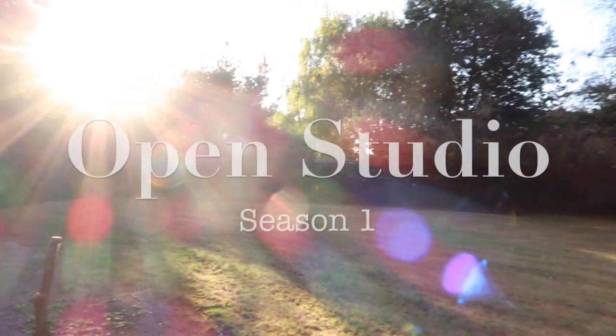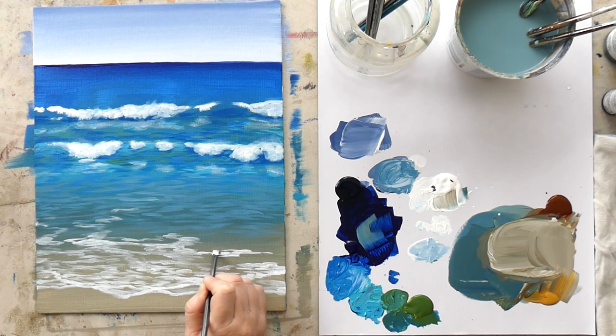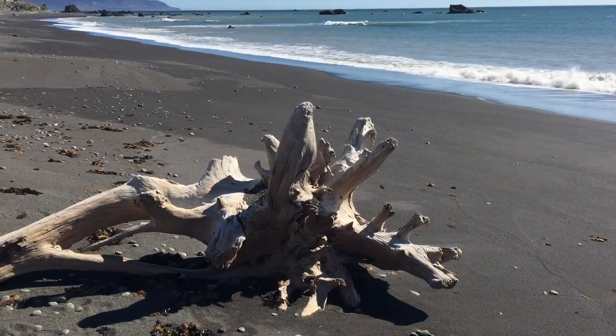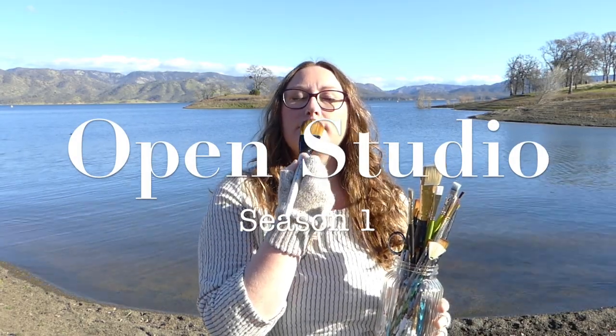Hello, my name is Jennifer Laurel Keller and this is Open Studio, my show where I help you gain more creative confidence and live a more artistic life. I'm an artist and instructor living in Sacramento, California. Together at my studio and on creative field trips, we'll explore inspiration, art supplies, techniques, and business secrets so that you can bring more joy and success into your creative practice.